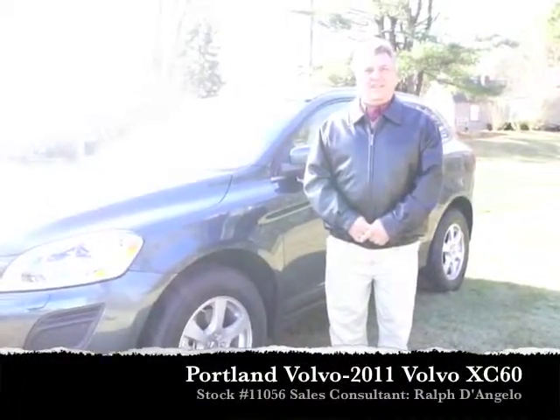This is Danny Swinburne, Internet Sales Manager at Portland Volvo. I'm here today with Ralph D'Angelo who's going to tell us a little more about 11056, which is a 2011 Volvo XC60.